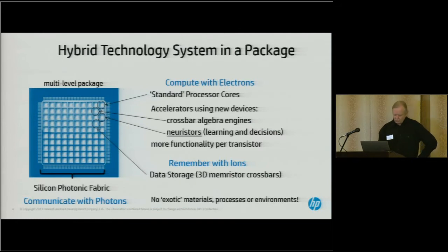Our model involves what I'll call a system in a package. These are effectively multi-core systems where the research in my group is figuring out how to link the cores using a photonic fabric to move data around at light speed at very high bandwidth. We're looking at different types of memory — our mantra is that we store data using ions — and those are the memristor crossbars. We also view building accelerator systems on these chips.